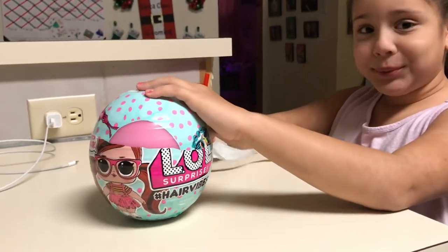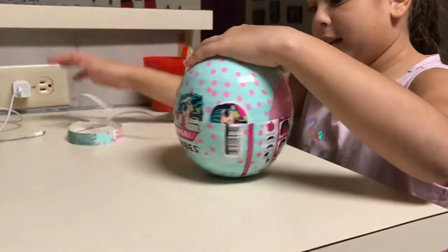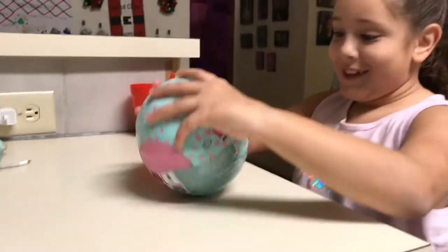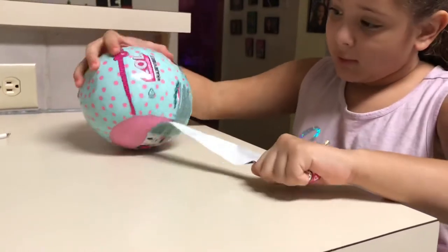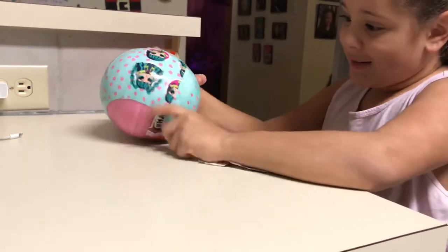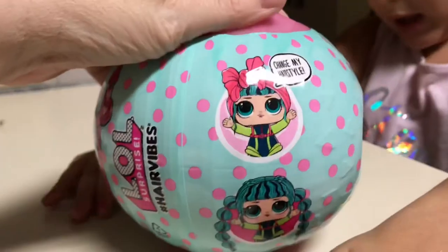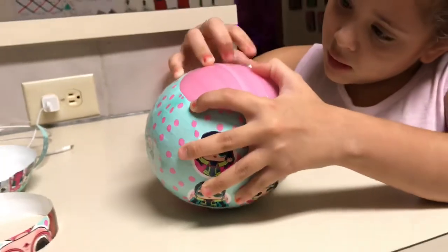Brittany's unboxing her LOL Surprise Hair Vibes — a brand new LOL that just came out. It's a lot bigger than the snow globe version. It says it has 15 surprises, and you can mix and match the hair. Come on, let's change the hair — okay, go ahead, see the zipper part.